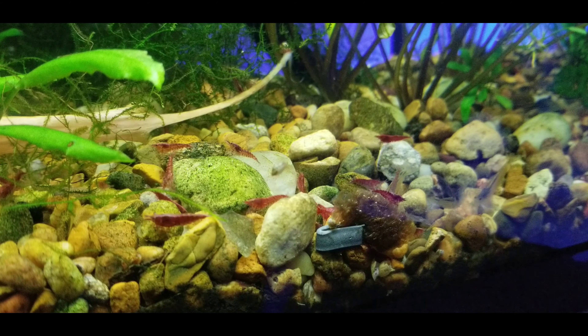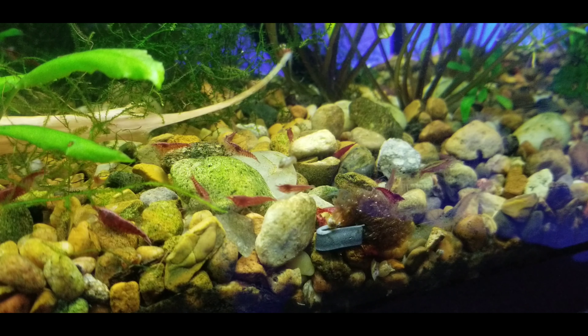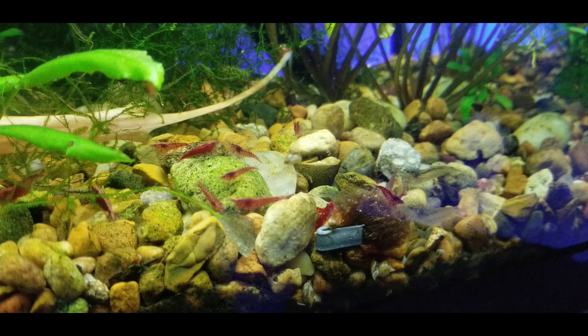And these are just your standard-issued cherry shrimp. They have been breeding for a while — I probably have three or four generations in there.